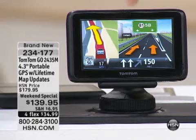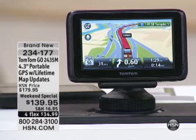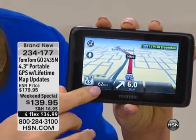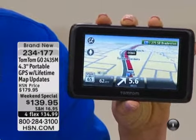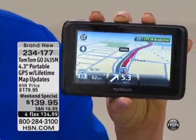Look at that advanced lane guidance on screen — you know where to go because the arrows are showing you. For people like my mom, even some GPS directional instructions can be a little confusing, but when you have advanced lane guidance it's like, okay, this is where I'm supposed to go. And that 4.3-inch screen gives you a nice big image — you're not squinting. Right on your screen, you're seeing the posted speed limit and how fast you're currently going. You can set it to notify you if you're going over the speed limit with a little beep, letting you know you're now going 66 and the posted speed limit is 65.